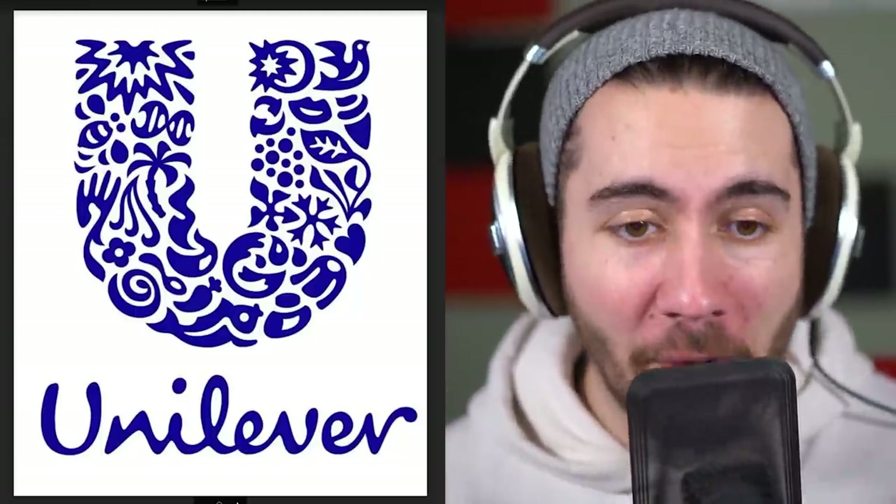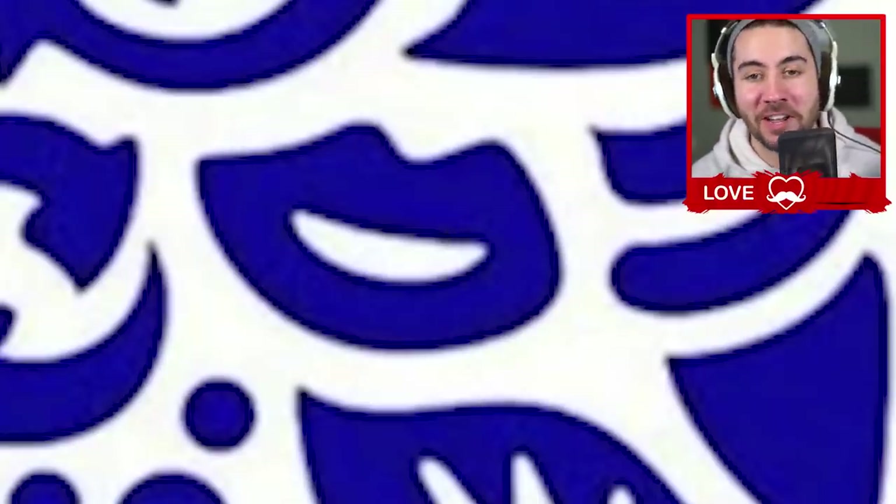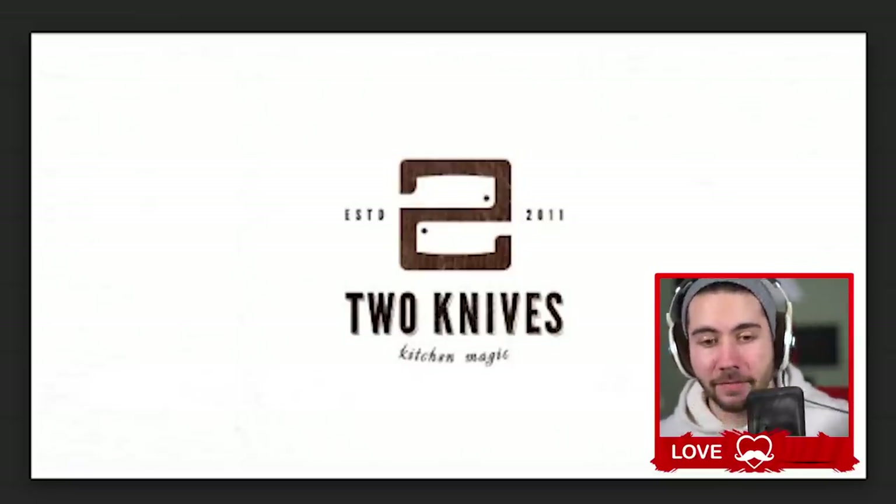This one's called Unilever. Everything in their logo is a product they make — apparently they make bees, DNA strands, palm trees, fire, doves, and lips. Very diverse company.